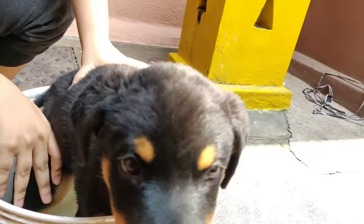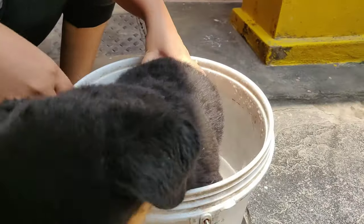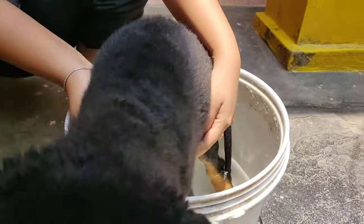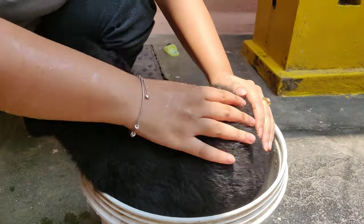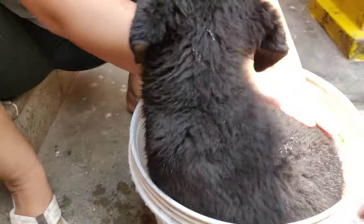His reactions are priceless for the first time. He already knows something's up. Actually, we should have made him sit in a dry bucket — he'll sit obviously — and then push him in.